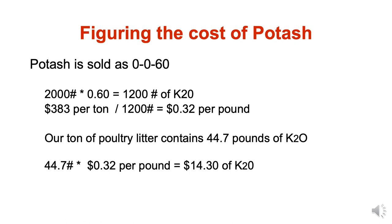For potash: potash is sold as 0-0-60. If we buy a ton where 60% is actual K2O, that means we bought 1,200 pounds of K2O. Take the price divided by the pounds of actual product — potash comes in at about 32 cents per pound. Our poultry litter example had 44.7 pounds of K2O per ton, so 44.7 pounds times 32 cents gives us $14.30 — the value of K2O in that ton of poultry litter.